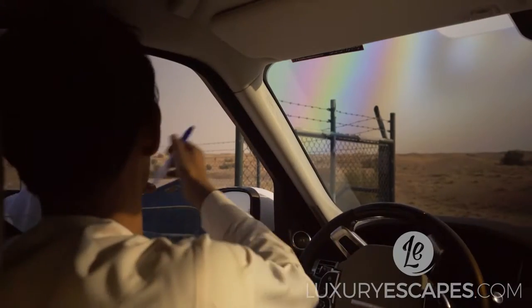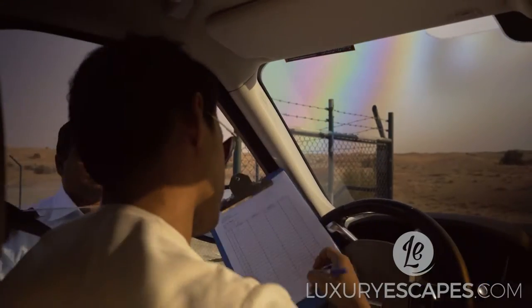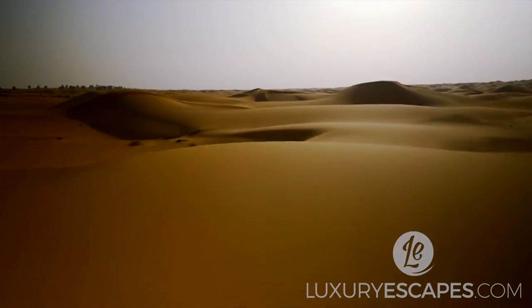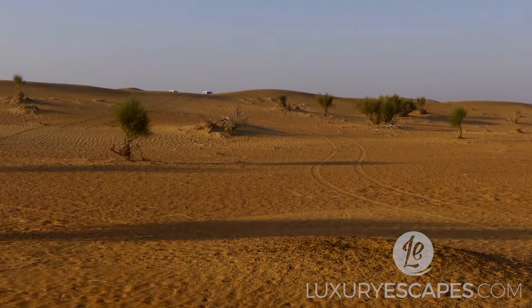For my Dubai Desert experience I'm visiting an exclusive conservation area and meeting my guide Basim, who is a keen advocate for keeping the area as pristine as possible.